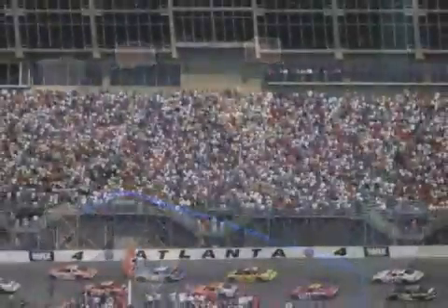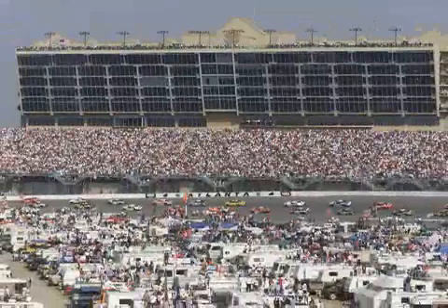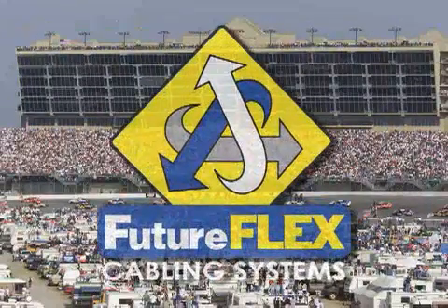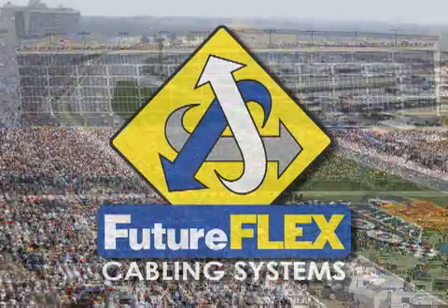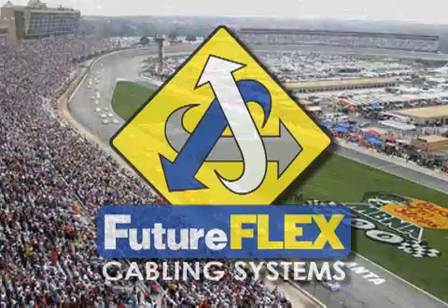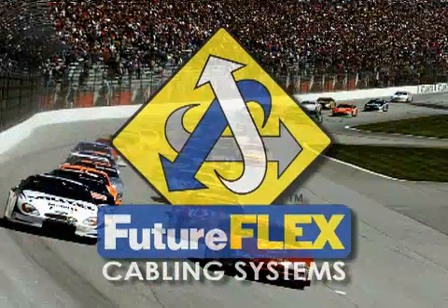According to the chief installer for Atlanta Motor Speedway, the choice to use FutureFlex was clear. As the only bundled air-blown fiber system specifically designed for the LAN in North America, it provides unprecedented ease of installation, flexibility, and cost savings. FutureFlex delivers advantages that conventional cable simply cannot.